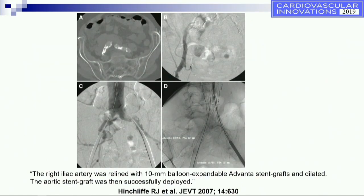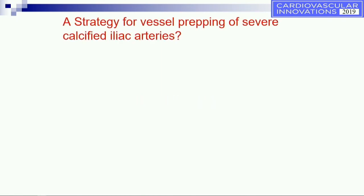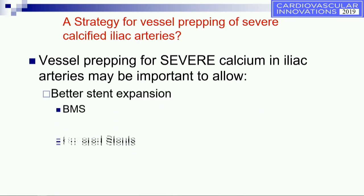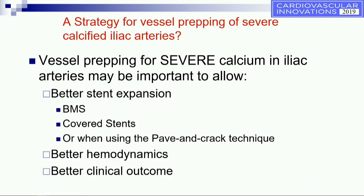For example, with severe calcified iliac arteries and 100% occlusion of the right common iliac, following treatment with a covered stent and endografts placed afterwards — as long as you keep the covered stent from migrating upwards, you should be good. Vessel prepping is very important and has a lot of role to play in iliac arteries. It allows better stent expansion — whether a bare metal stent or covered stent — and even with the pave and crack technique, you don't always guarantee full stent expansion even at very high pressures. You also get better hemodynamics and may get better clinical outcomes.